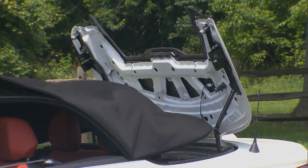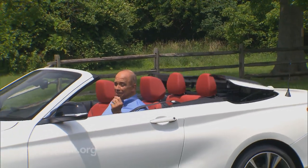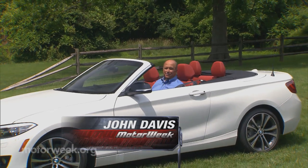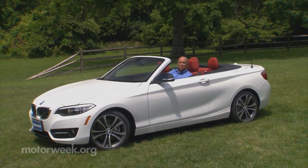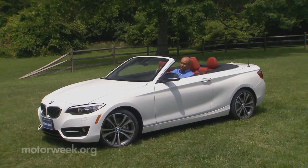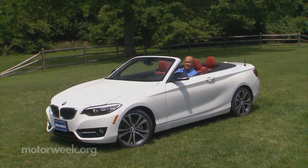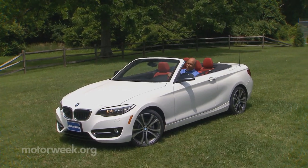Sunny summertime weather has finally arrived here in the mid-Atlantic, and we're taking full advantage of it this week with a BMW 2 Series convertible. And if you're still a bit cloudy on the BMW name game, the new 2 replaces the old 1 Series with a thorough redesign. That sounds like as good an excuse as any to get some seat time in a drop-top. So let's go.